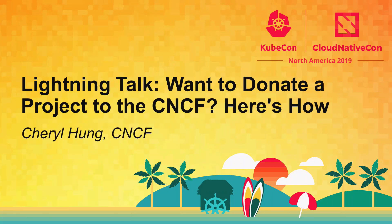Hi everyone, welcome. I'm Cheryl Hung. I'm the Director of Ecosystem at the CNCF.